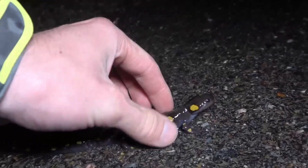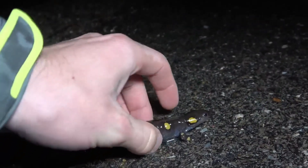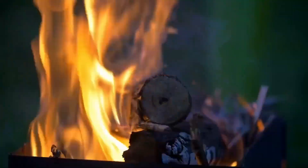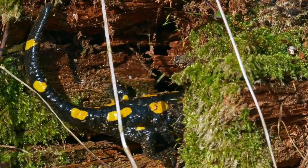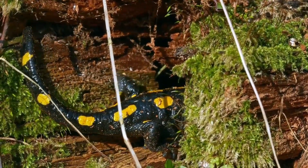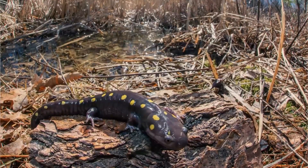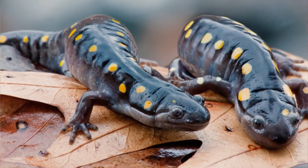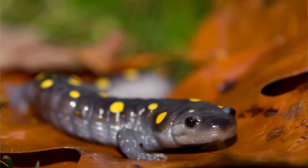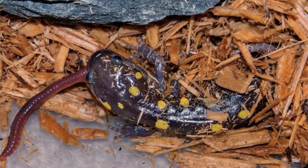The Salamander Legends have developed around the salamander over the centuries, many related to fire. This connection likely originates from the tendency of many salamanders to dwell inside logs. When the log was placed into a fire, the salamander would attempt to escape, lending credence to the belief that salamanders were created from flames.